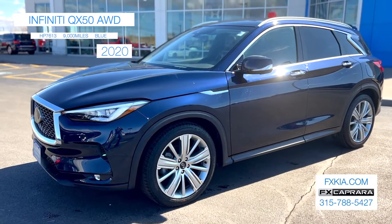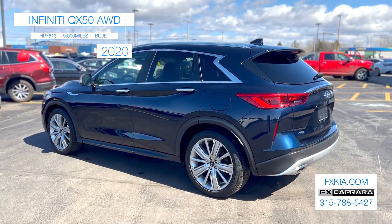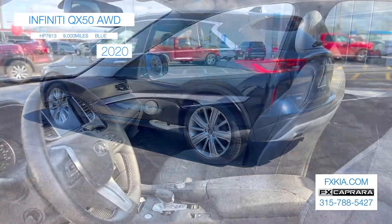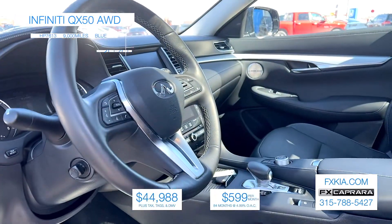To recap the ultimate family mover: a 2020 Infiniti QX50 Sensory Edition, all-wheel drive with just 9,000 miles for $44,988, or a low payment of just $599 a month.